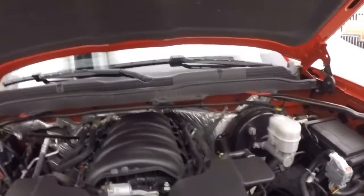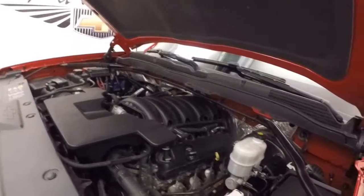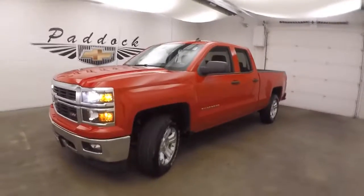And your 5.3 liter V8 — standard powerhouse for these trucks. Good on gas, plenty of power. 2014 Chevy Silverado 1500 Z71 off-road.